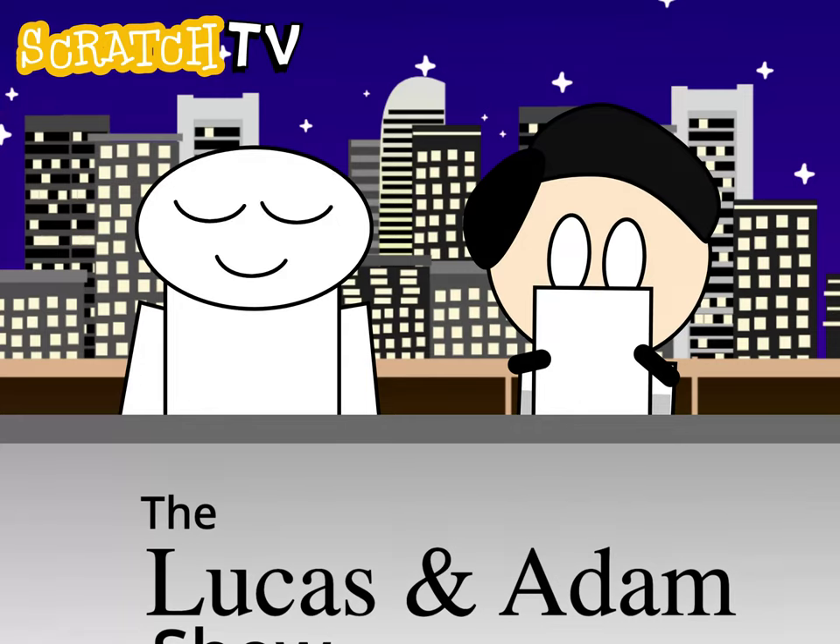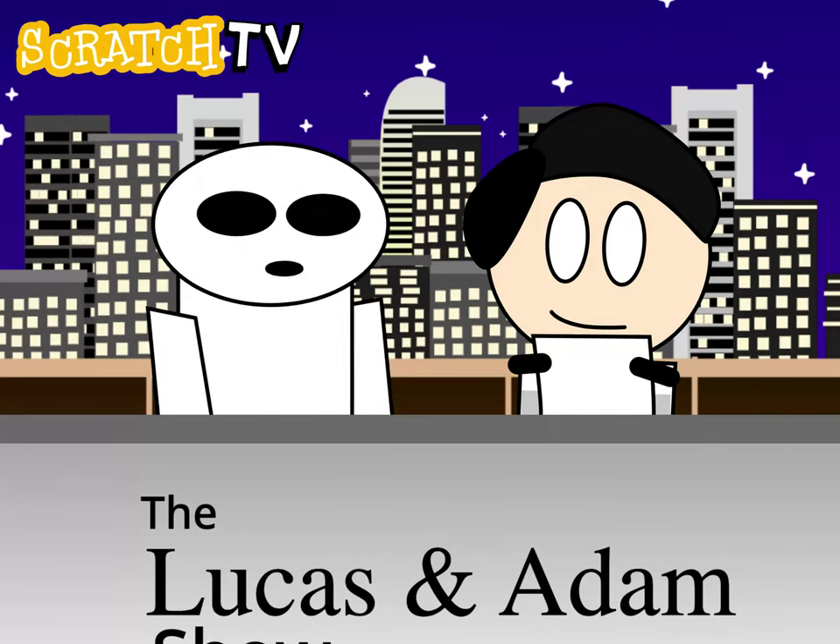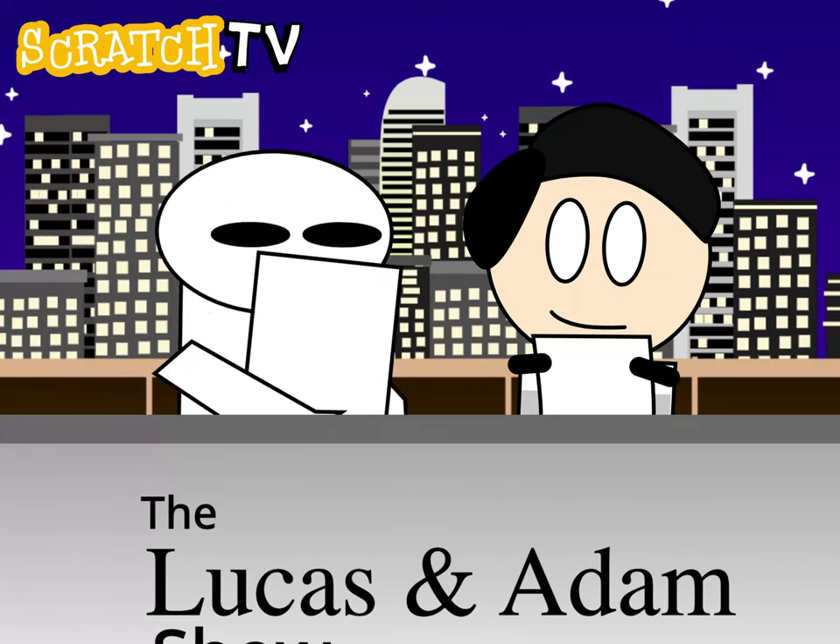Hello, and welcome to the Lucas and Adam Show, our first broadcast from Ohio. We're your hosts, Lucas and Adam. Today, we're going to be talking about oil and its properties, functions, pros, and cons.